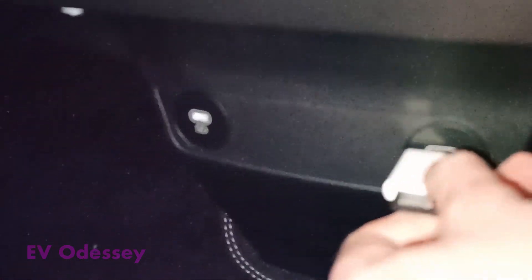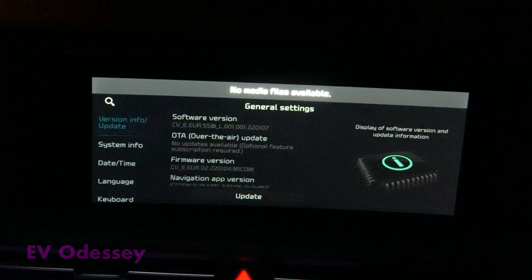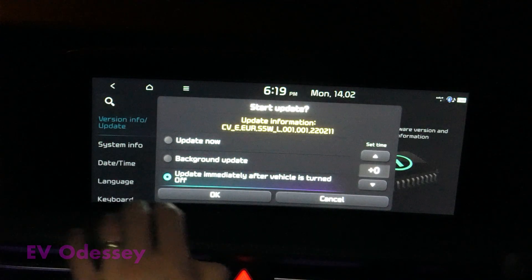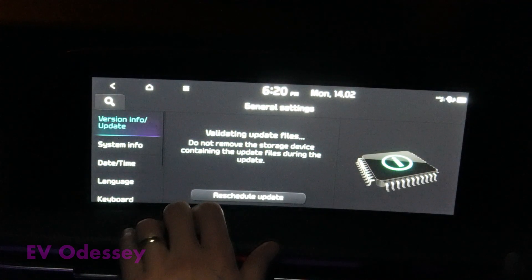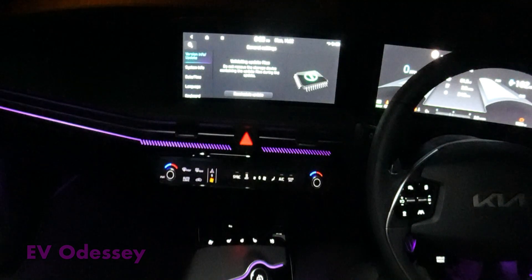Right, fingers crossed. We have an update — we're going to update after the vehicle's turned off, so that's 2202.11, the 11th of February 2022. It'll update when the vehicle's turned off and then I'll get a message on my Kia Connect app when it's finished. It will start immediately after turning off the ignition. Validating files.